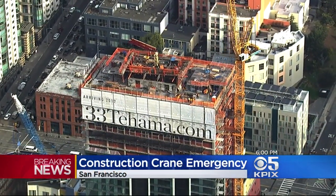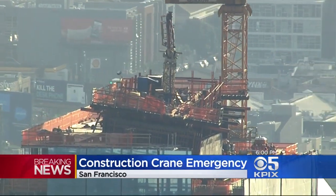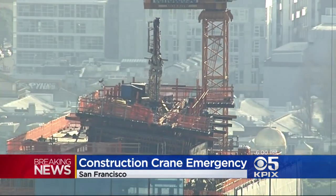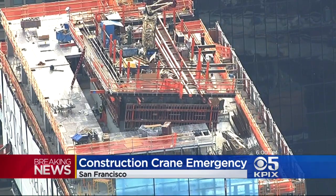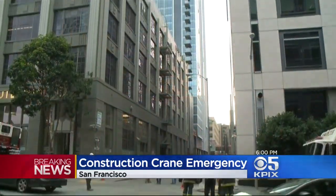There are new things we learned in this press conference, including that the Fremont Street exit off of the Bay Bridge has been closed to traffic so they can get fire crews in and out of here and engineers and whatever heavy equipment they might need to help shore up this building and figure out what their next step is.